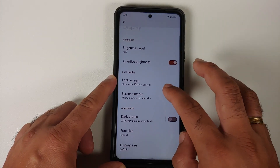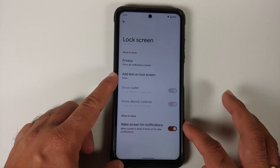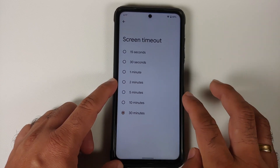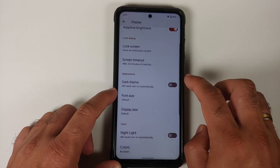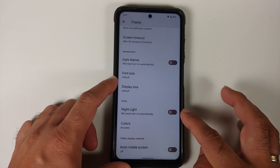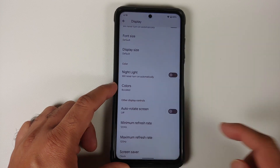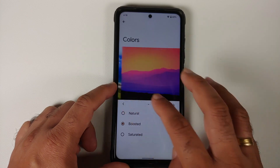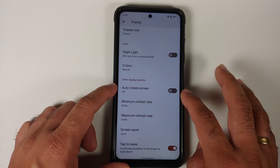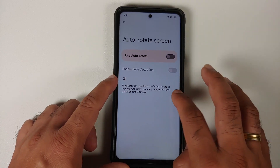Under Display, you have adaptive brightness. Going into Lock Screen, you have lock screen privacy, option to add text, wake the screen for new notifications, and screen timeout. Note that the face detection feature is missing in screen timeout. Dark theme is there and you can schedule it based on custom time or sunset to sunrise — same applies for Night Light. You can change font size, display size, and switch between Natural, Boosted, and Saturated color modes, all working without issues. You also have auto-rotate with face detection inside it.